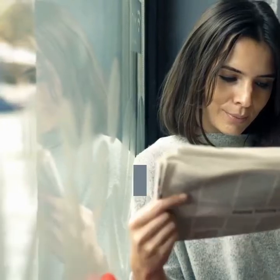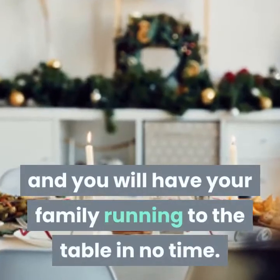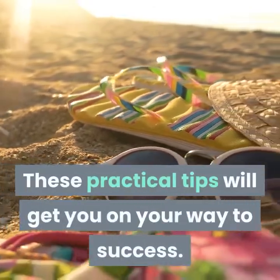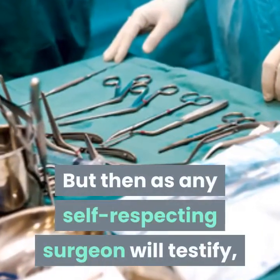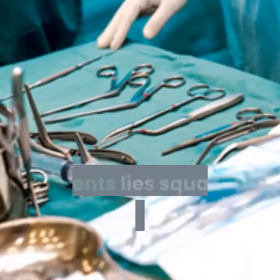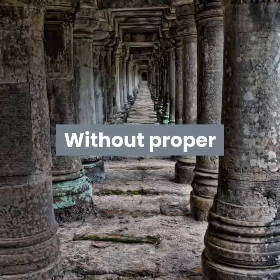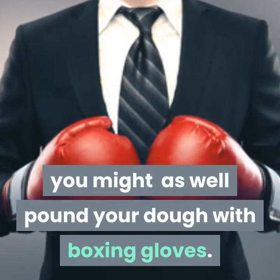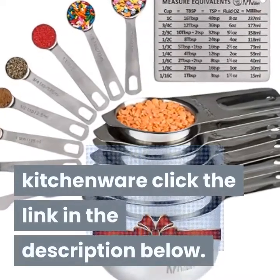If you took an honest look at your mealtime offerings and decided that they could use some help, start with the fresh ideas in the article above and you will have your family running to the table in no time. These practical tips will get you on your way to success. But as any self-respecting surgeon will testify, the success of any operation lies squarely on the tools at his disposal. Without proper utensils in your kitchen, you might as well pound your dough with boxing gloves. For the latest range of exquisite kitchenware, click the link in the description below.